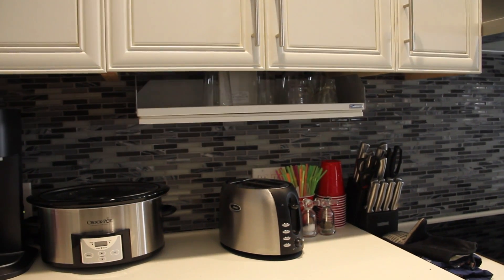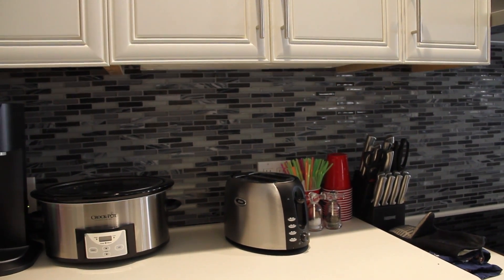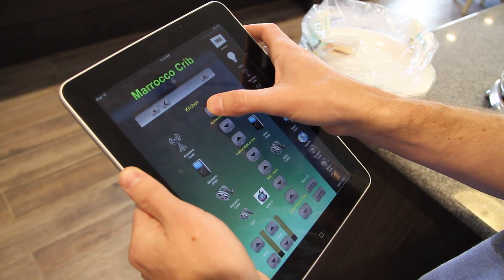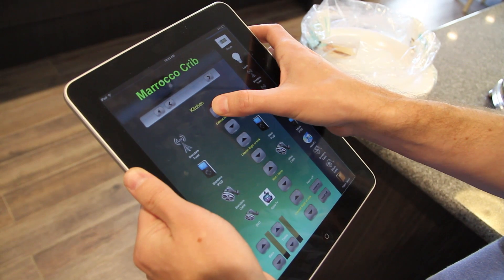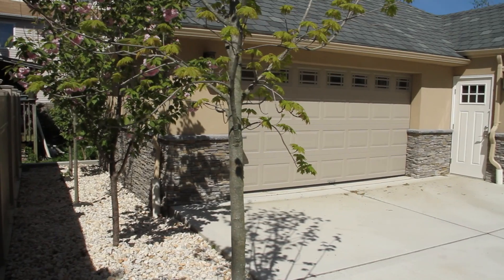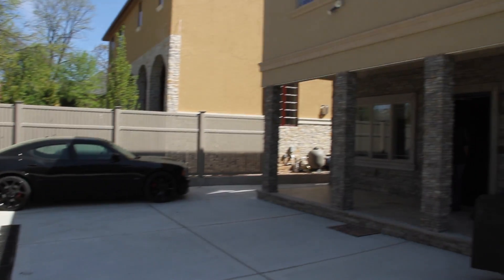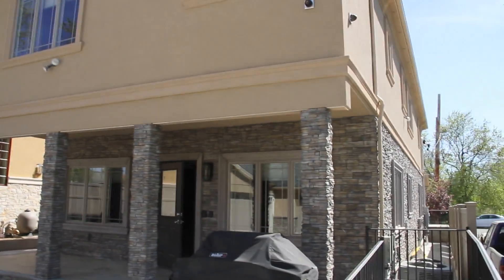The fireplace will also be controlled via the iPad — he can turn the fireplace on and off with the iPad. Brendan has a stylus that he uses with the iPad which allows him to control the whole house. He can turn the TV on, open and close the doors, and adjust the music from room to room.